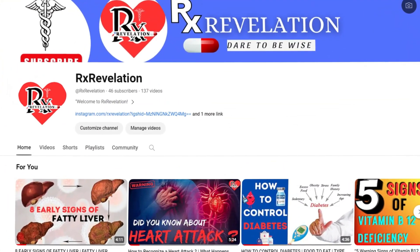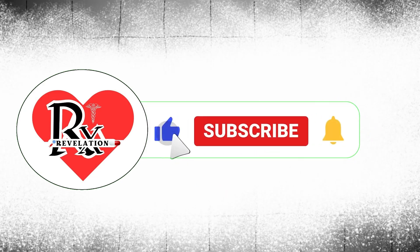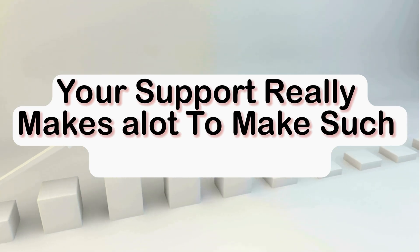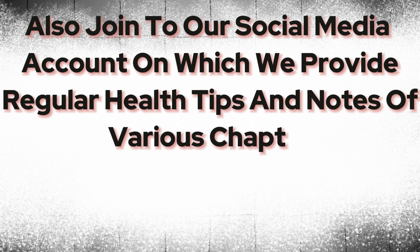If you found this video helpful, then don't forget to like and share this video with your friends. If you are a family member of RxRevelation, and if you are new here, then don't forget to subscribe to our channel and click the bell icon so you don't miss out on more health tips from RxRevelation. Your support really helps us make such helpful content. Also join our social media accounts where we provide regular health tips and notes on various health chapters.